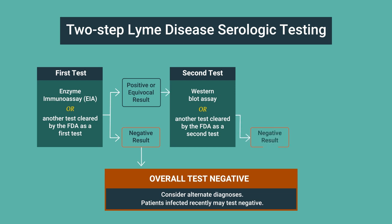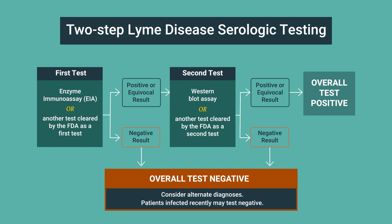If the second step is negative, the overall test is negative. The overall test result is positive only when the first and second tests are positive, or for some tests, equivocal.